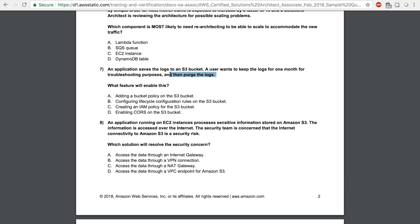Let's move on to question number 8. An application running on EC2 instances processes sensitive information stored on Amazon S3. The information is accessed over the internet. The security team is concerned that the internet connectivity to S3 is a security risk. Which solution will resolve the security concern? Option A says access the data through an internet gateway — the whole problem is that we don't want internet connectivity, so option A cannot be the right answer. Option B is not right because you cannot use VPN to connect to Amazon S3. Option C, access the data through a NAT gateway — a NAT gateway lets you browse the internet from a private subnet, but you still go through the internet to talk to Amazon S3.